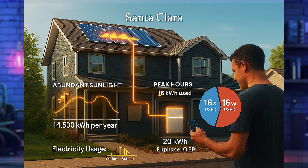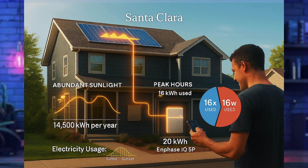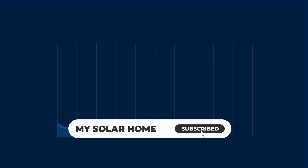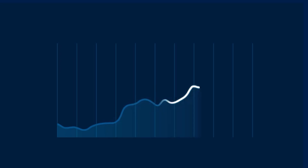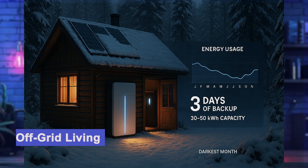For Lori, that works out to about 16 kilowatt hours of storage to cover those expensive peak periods — the sweet spot to completely wipe out peak-hour power bills. She chose the Enphase IQ 5P battery and went with 20 kilowatt hours for a little extra cushion. The solar system has to generate enough power to keep that battery charged every day. I designed a 9.5 kW solar array that produces about 14,500 kilowatt hours per year — plenty to keep her battery topped off year-round and ready to crush those peak rates.